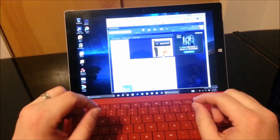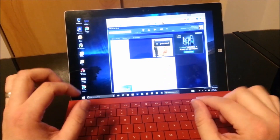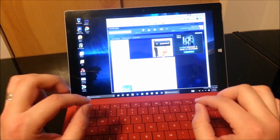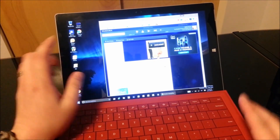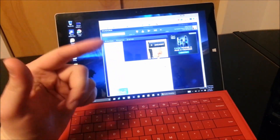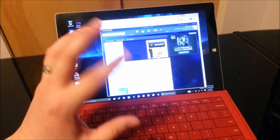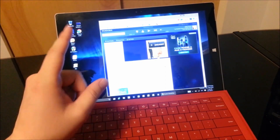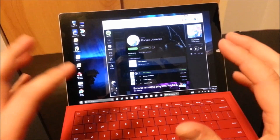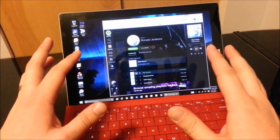A quick thing to note: this works in Google Chrome, but unfortunately I have not found a way to make this work in Internet Explorer. Because of that, this only works on the Surface Pro 3 and not the Surface RT models. If there is a way for this trick to work in Internet Explorer, then theoretically you could also make this work on the Surface RT and the Surface 2. So there you have it — how to play music in your browser even when you turn the screen off or put your Surface to sleep.